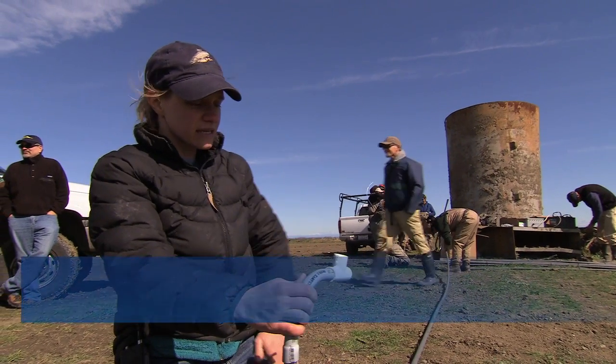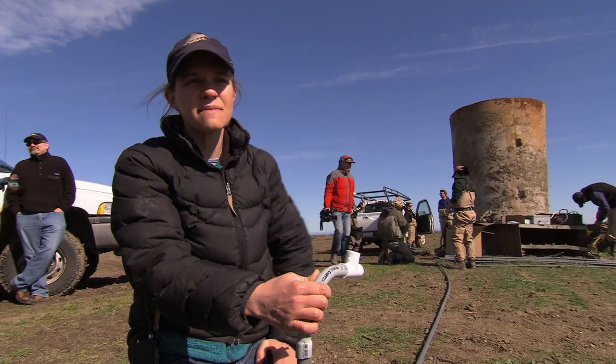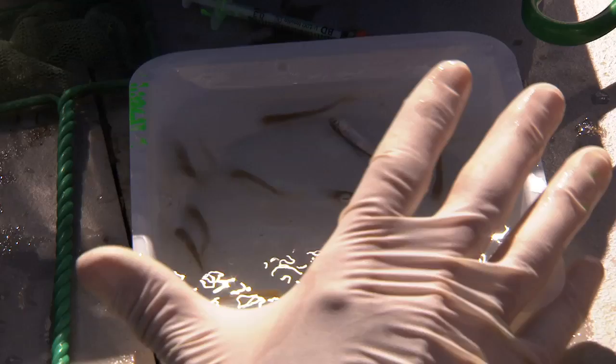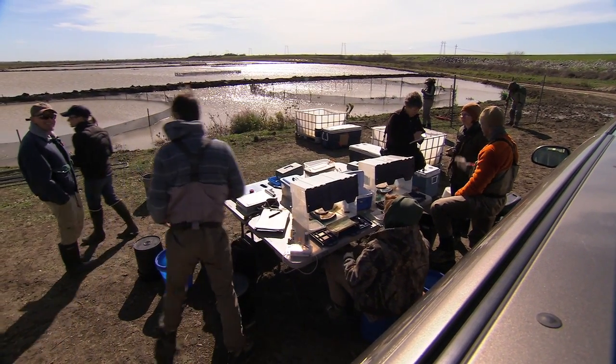Right now what we're doing is building an antenna that will track fish that have a microchip in them, which is the same kind of microchip you would use for your dog or cat. The microchips are being inserted into 53,000 tiny Chinook salmon. From there, the fish are released into a new temporary home in the Yolo Bypass.